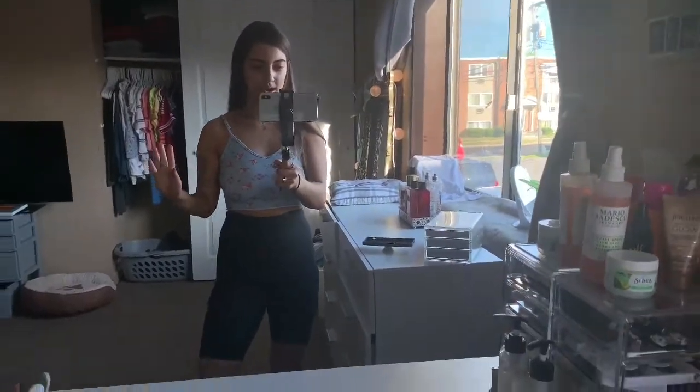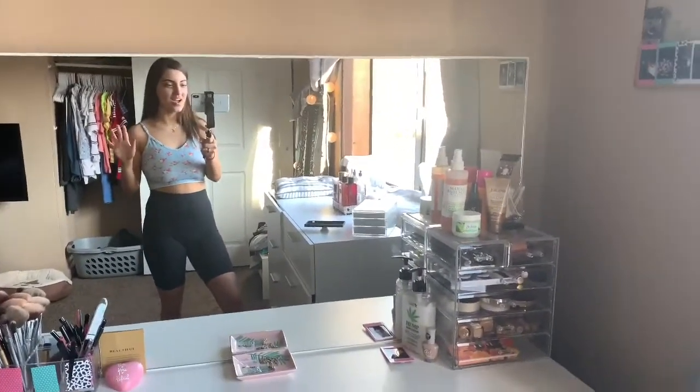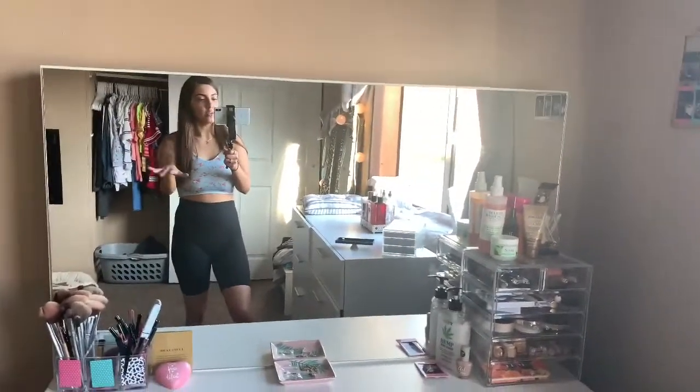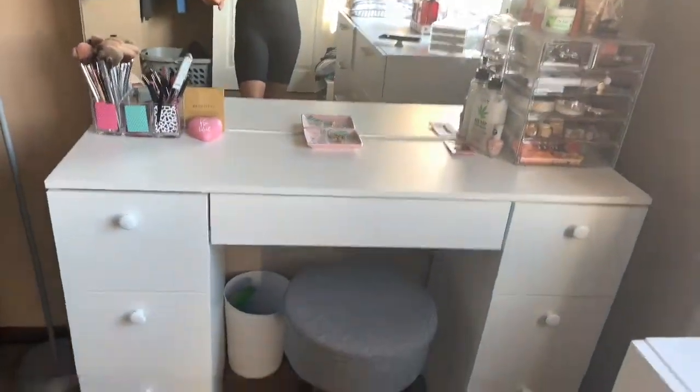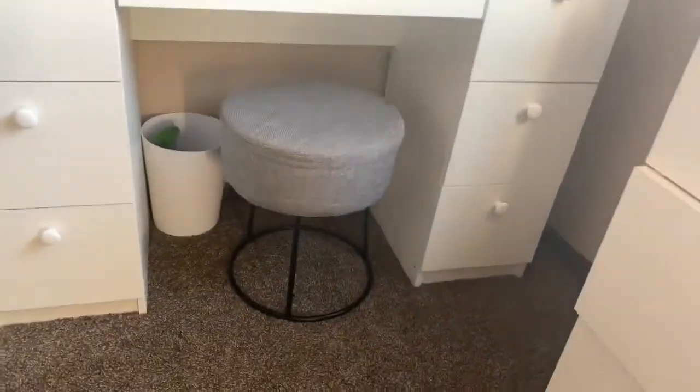I'm going to give you a little tour of everything I keep in my vanity — all the drawers. Right behind me is this huge mirror, and I'll flip the camera around to show you the whole setup. A really nice perk of this vanity is the mirror is super, super big. It has six or seven drawers total — three on this side, three on that side, and a middle one. The chair I actually got off Amazon, really inexpensive. On the bottom, I just keep a cute little gray stool along with a garbage can.